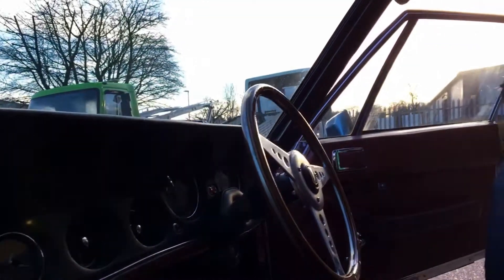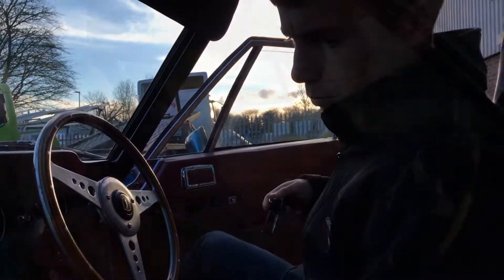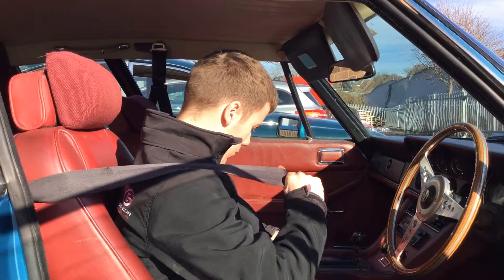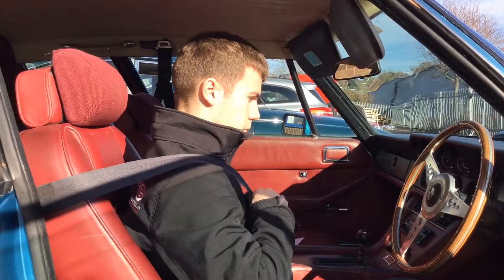Seatbelts are important and they're pretty hard to replace, in our case as well. Classic cars rarely have inertia reels, so they don't retract automatically.